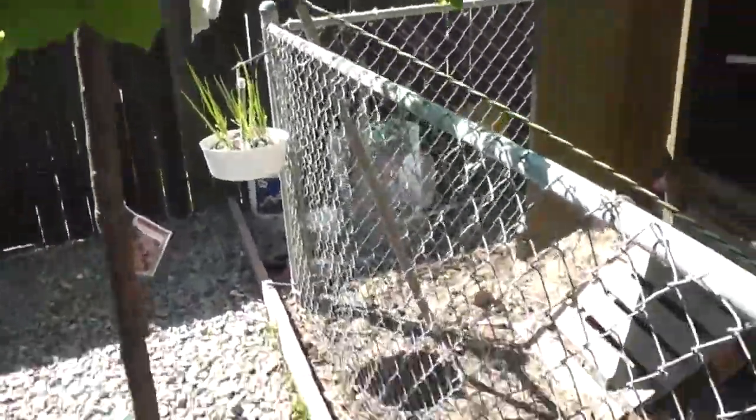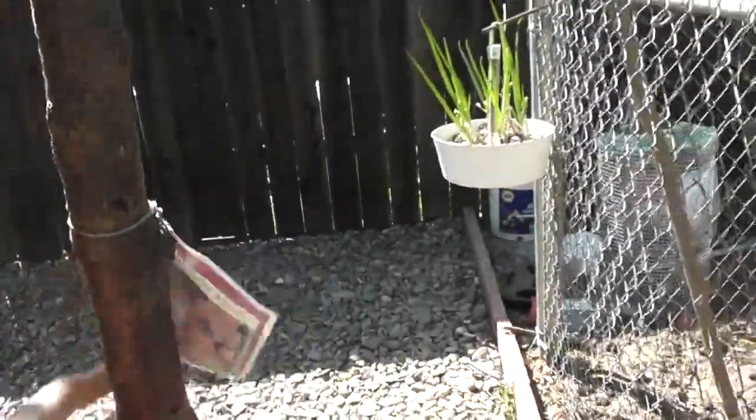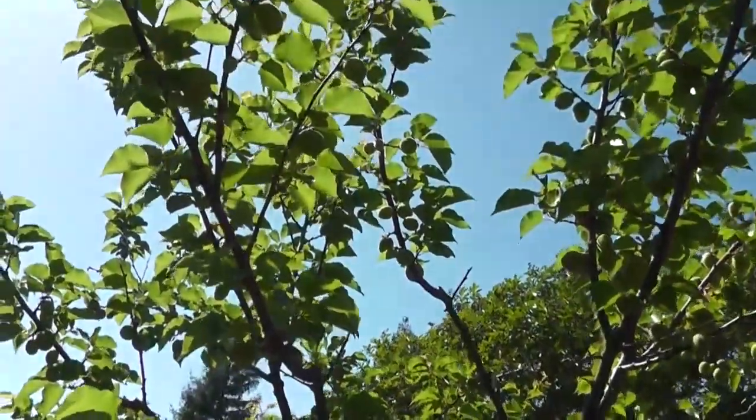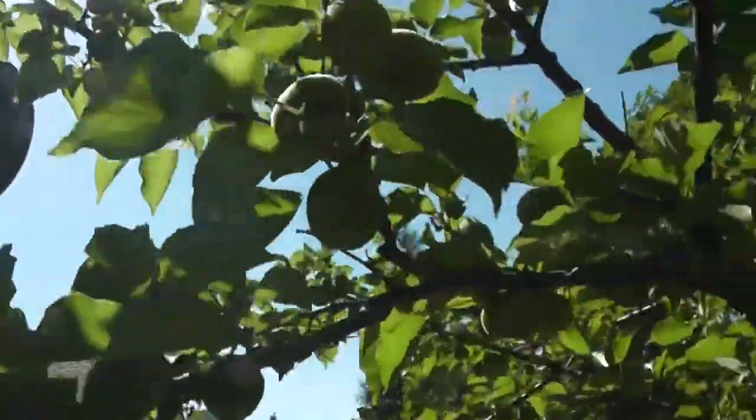On the other side of the coop we have another tree, which is a Blenheim apricot. This tree is doing well — it's a 12 or 13-foot tree and it's also got lots of apricots on it.